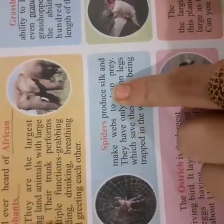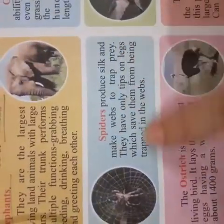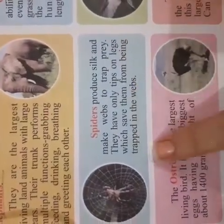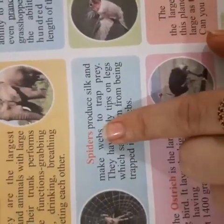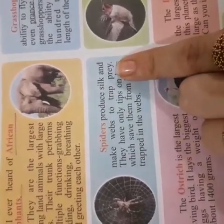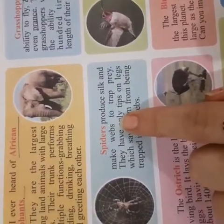Spiders produce silk and make webs to trap prey. They have only tips on their legs which save them from being trapped in the webs. Silk comes from a spider. It is like reshom, and spiders make webs to trap their prey.